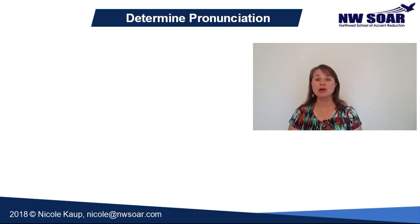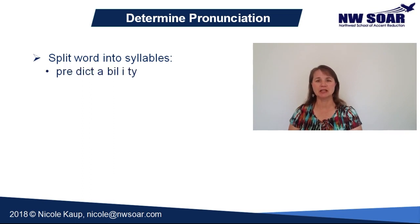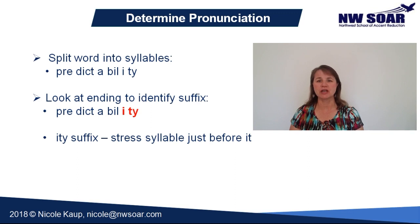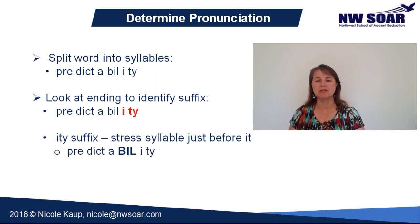To determine how to pronounce this word, first break it down into syllables, and then look at the end of the word to determine where the primary stress is. You may also want to watch my video 'How to Stress English Words' for more detailed information on the concept of word stress. As you've learned from the previous video, words ending in the majority of suffixes stress the syllable just before the suffix ending. The suffix -ity follows this common pattern. So you know the word ability has the primary stress on the syllable -bil-, because it's the syllable just before the suffix.